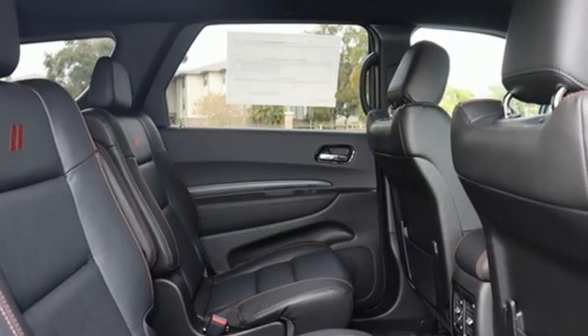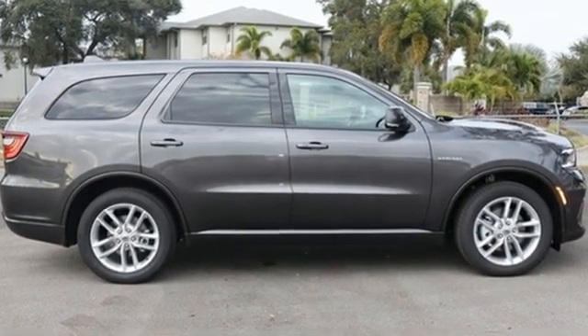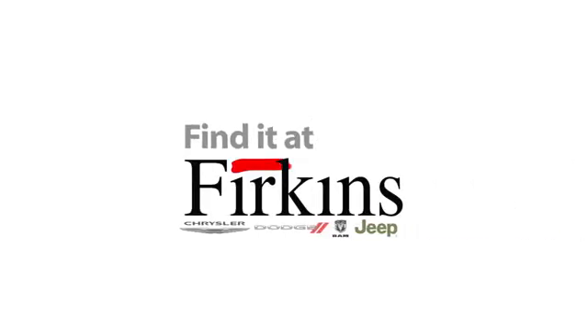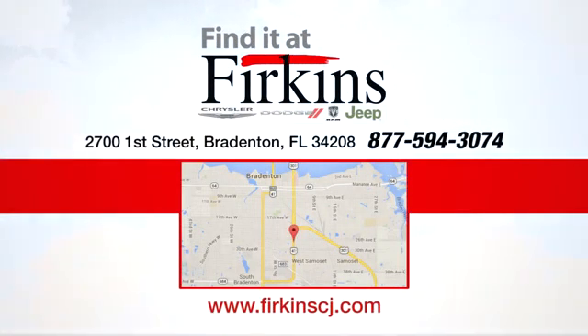Dodge doesn't do middle of the road — leave average in the dust. Stop in for a test drive and make it yours today. Find it at Perkins. Come see us today. We're located between the Red Barn Flea Market and the DeSoto Mall on First Street.